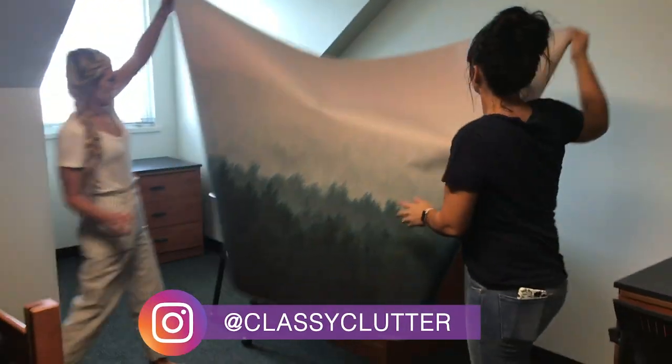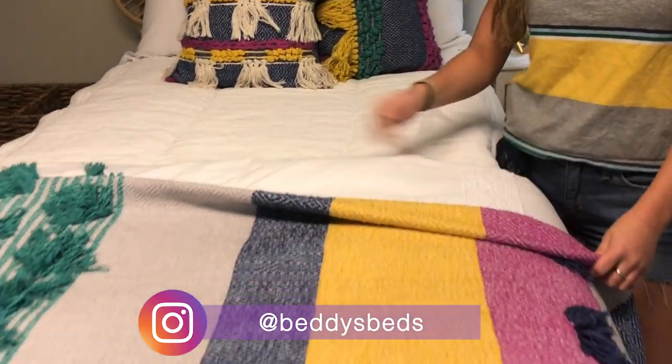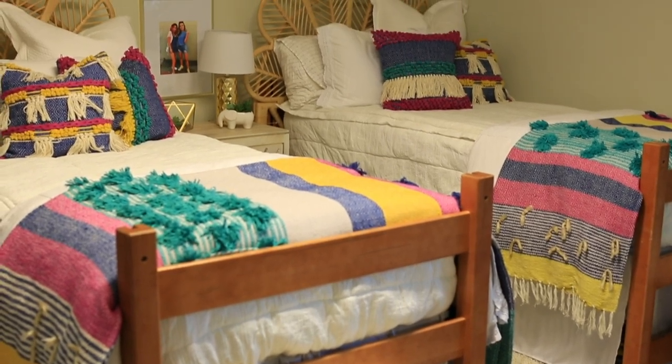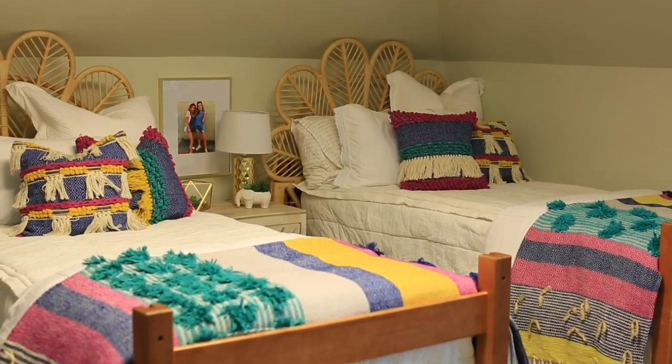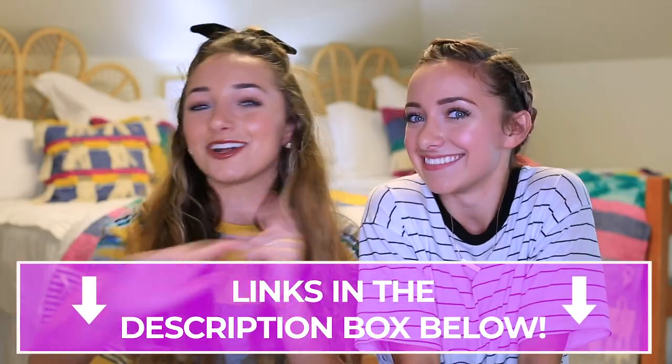Hey guys, it's Brooklyn and Bailey. I know we were so rude last week — we just had to tease this video. But it's finally here! You guys get to see our official college dorm room. Classy Clutter was here helping us decorate. Thank you so much to Bettys, a company we are minority owners in, for letting us design new bedding and use it in our dorm room. It looks amazing — available in white or oatmeal. All the links for everything we show are in the description box below. Now let's get on to the video.